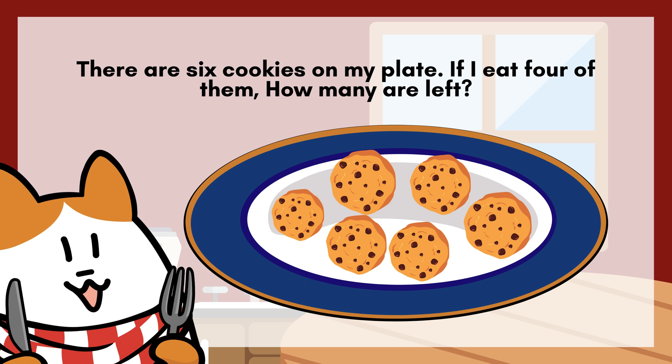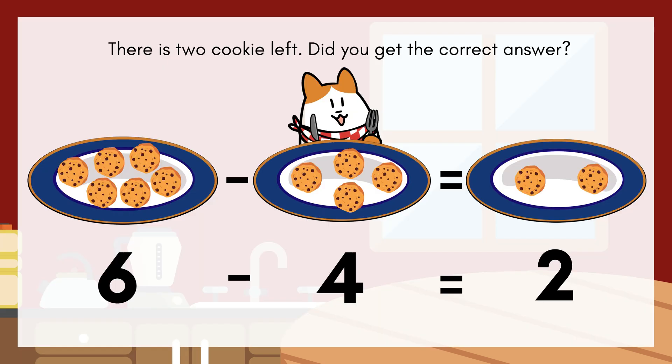There are six cookies on my plate. If I eat four of them, how many are left? There are two cookies left.